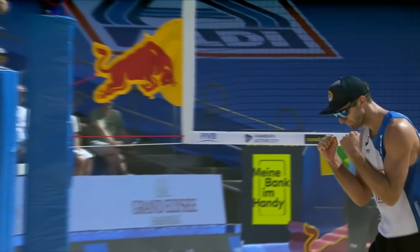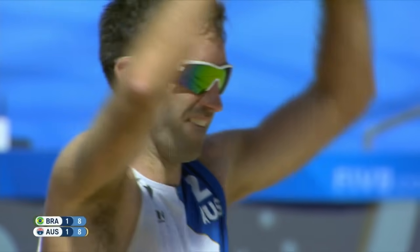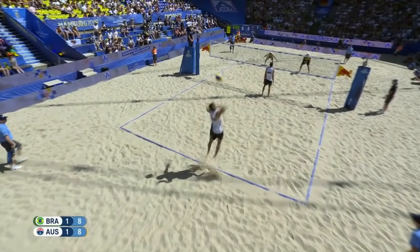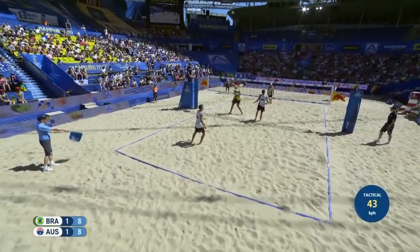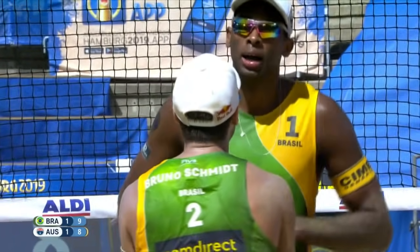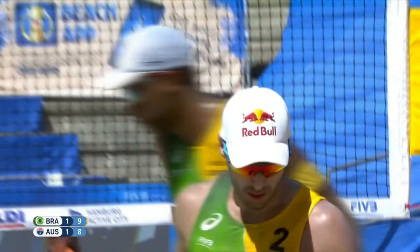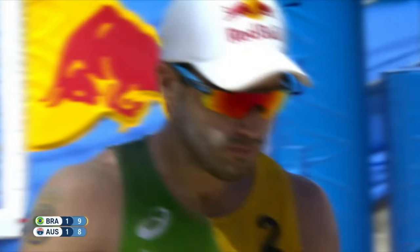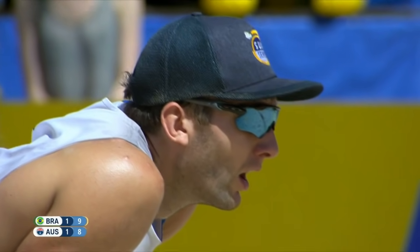Love that shot by Schumann right between the defenders, right down the middle — if there's any doubt or you don't know where to go, always go down the middle, it seems to be vulnerable. Quick arm, quick hit by Evandro — that option play is very dangerous for the Brazilians. It comes at you so quickly, so little time to make the movement to get the block in place.